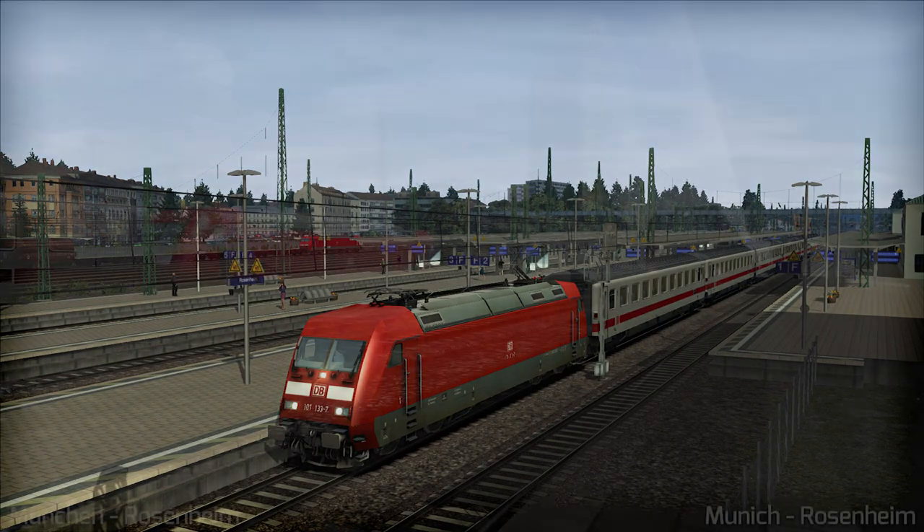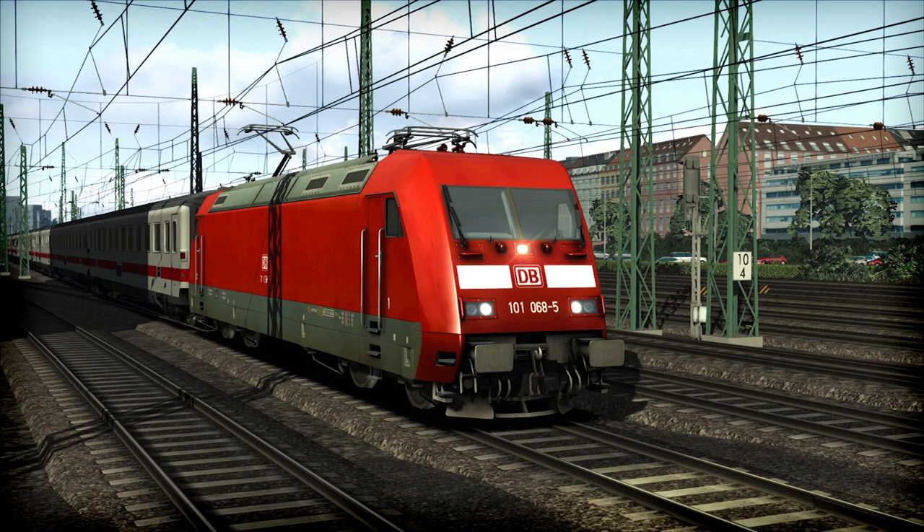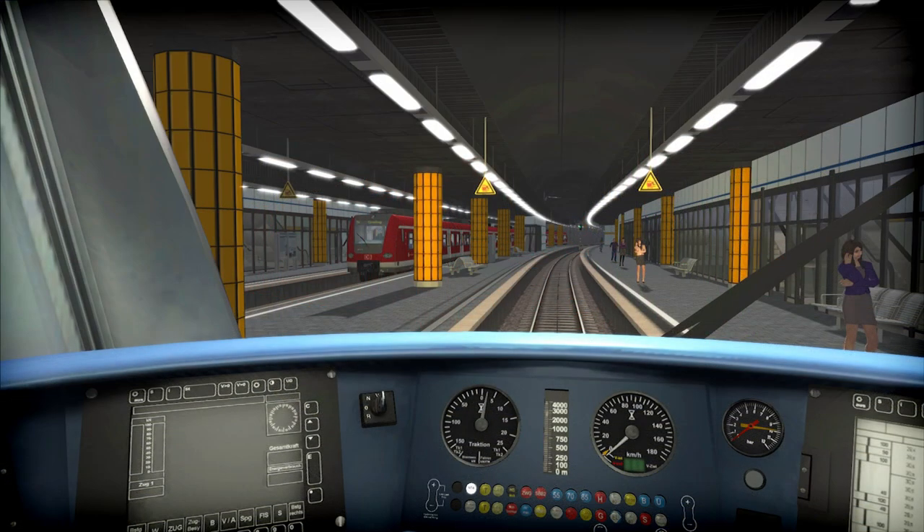The route includes two trains: the DB BR-423 multi-purpose unit and the DB BR-101, mainly used for passenger services. The scenery looks absolutely beautiful and stunning, as we've come to expect from Dovetail. If train simulation is your thing, you probably already know about it, but if not — it's available now on Steam.